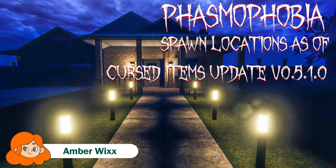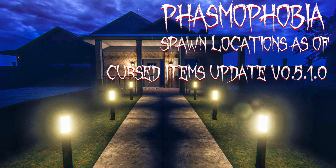Hello everyone, my name is Amber and today I will be showing you the updated spawn locations of the cursed items on the Willis Street House map as of the December 24th cursed items update. So let's go ahead and get started.